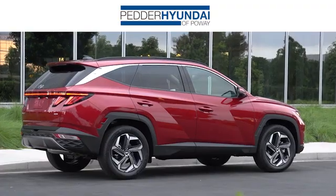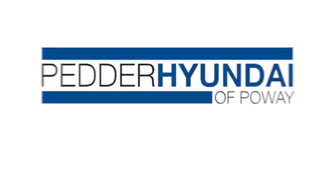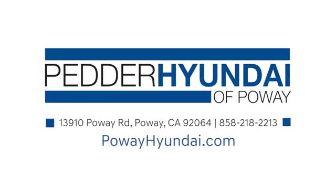Stop in and see us today at Pedder Hyundai of Poway. We have an incredible inventory and a friendly staff that's ready to help. We're conveniently located at 13910 Poway Road in Poway, California.